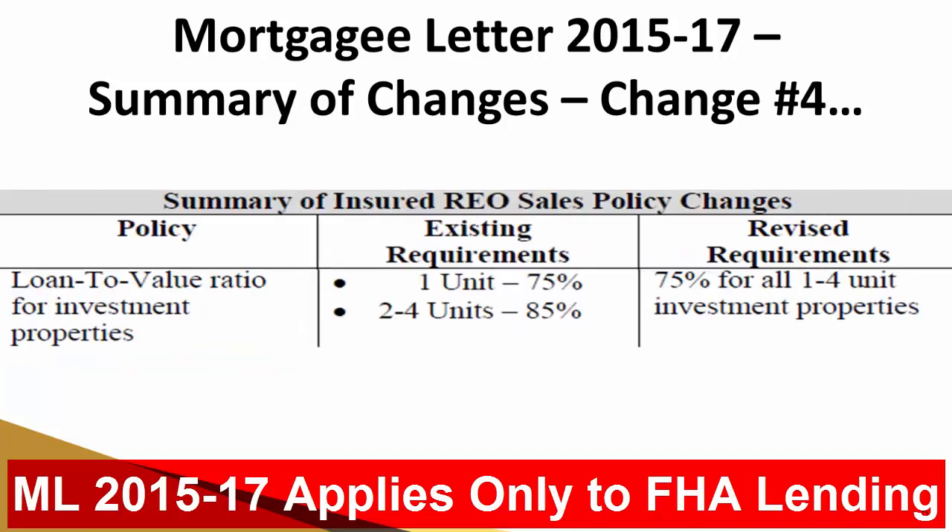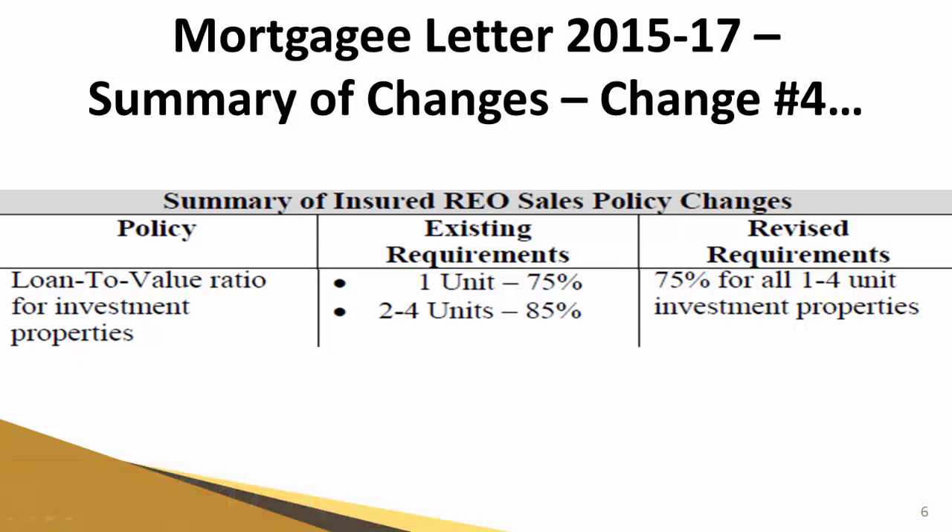Change number four has to do with the loan-to-value ratio for investment properties. Under the past Mortgagee Letter, the maximum LTV for one unit was 75% and two to four units were 85%. With this new revised Mortgagee Letter 2015-17, it is straight across the board: for one to four unit investment properties, 75% is the maximum loan-to-value. So the buyer would have to come up with 25% down if they are purchasing a one-to-four unit residential investment property.